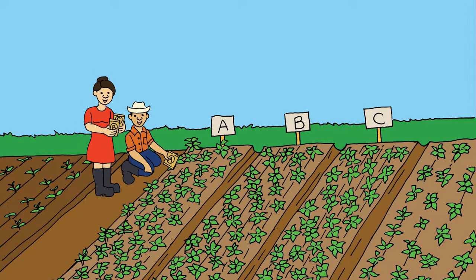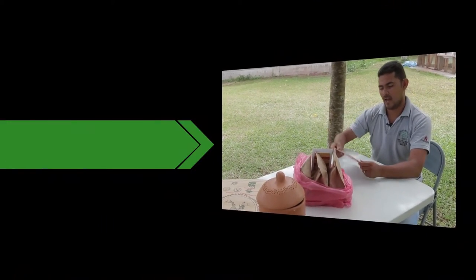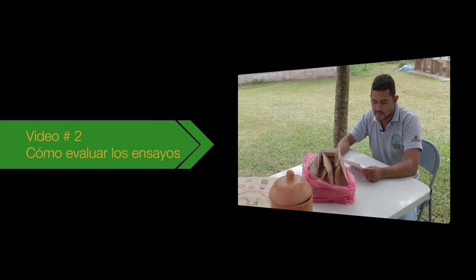Observe las plantas mientras se están desarrollando. Este fue el video número uno. El video número dos le explicará cómo evaluar los ensayos, para ver cuál variedad es la mejor para su finca.